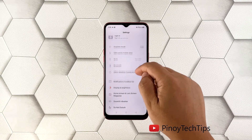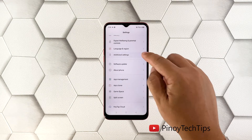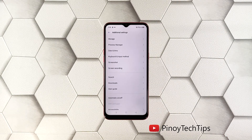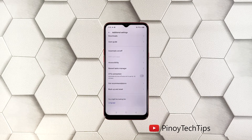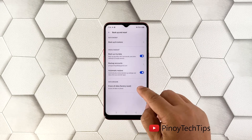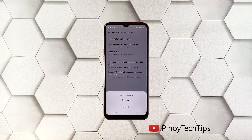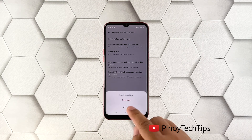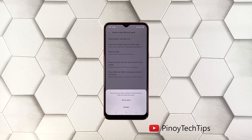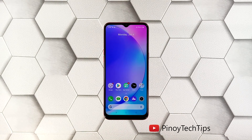Scroll down and tap 'Additional Settings,' then scroll down again and tap 'Backup and Reset.' Tap 'Erase All Data,' then touch 'Erase All Data' again. Tap 'Erase Data' at the bottom of the screen and tap 'Erase Data' again to confirm. Now wait until your phone finishes the reset. Once the reset is complete, set up your Realme C3 as a new device.